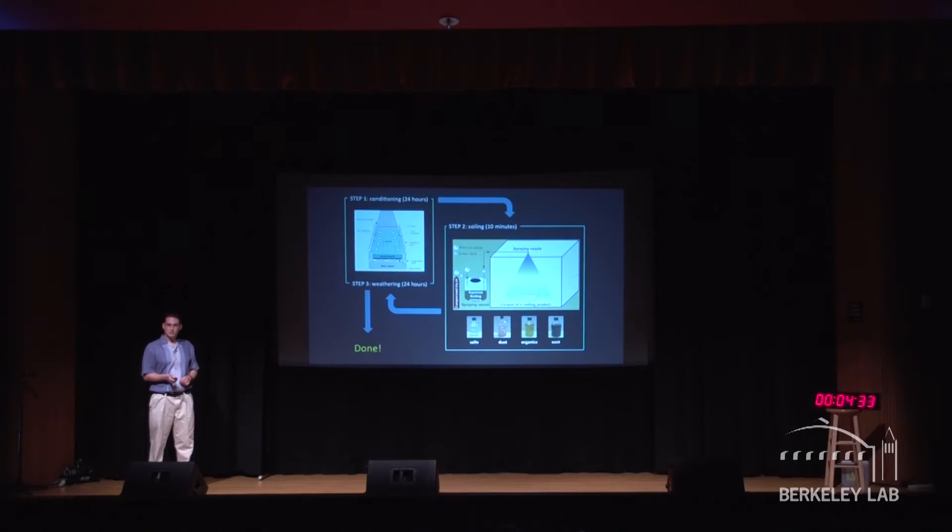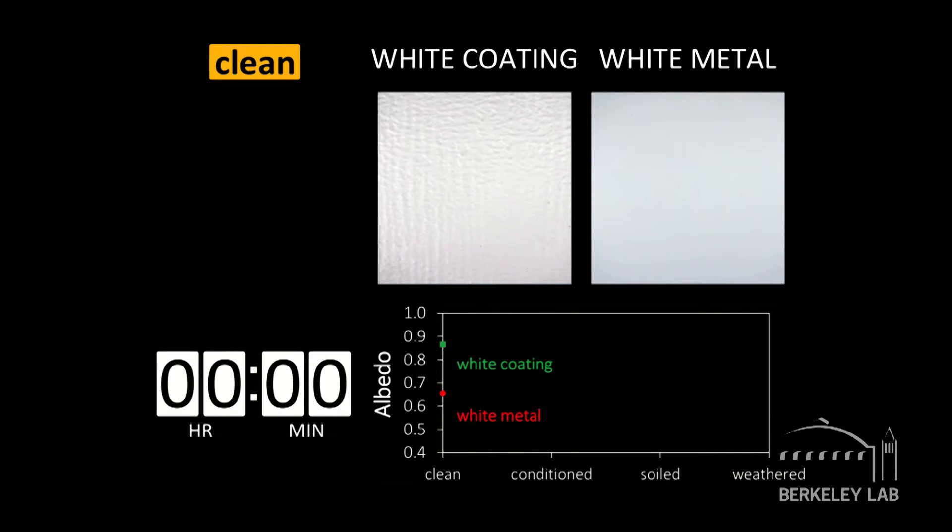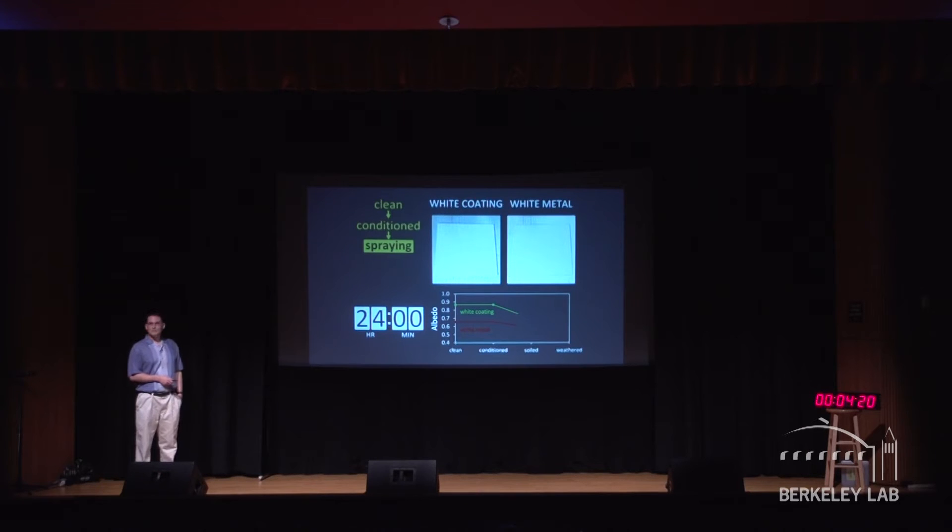Three years down to less than three days. First the material is clean, then it's conditioned — it's spent a day in the weatherometer, and very little happens. Then we spray. After ten seconds of spraying, we let it dry. It goes back into the weatherometer for a day and gets cleaned off a little bit. You can see that the reflectance has dropped, but it's dropped in different ways depending on what the material is.